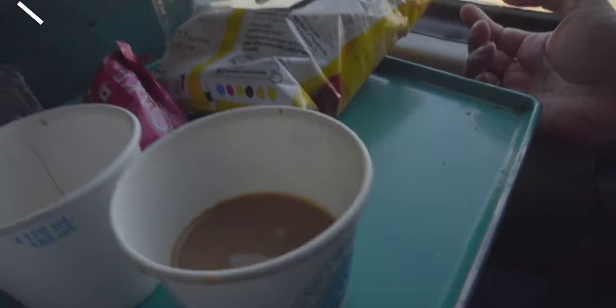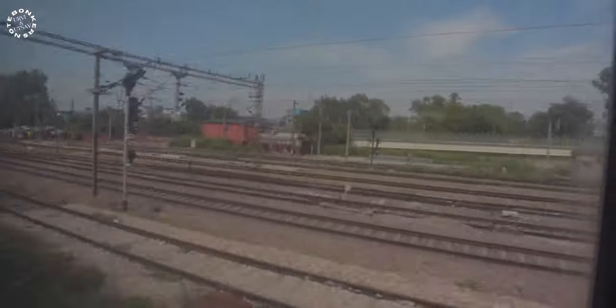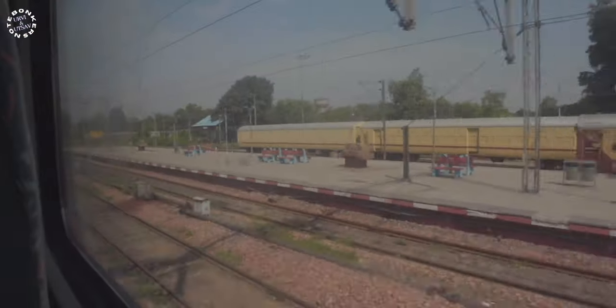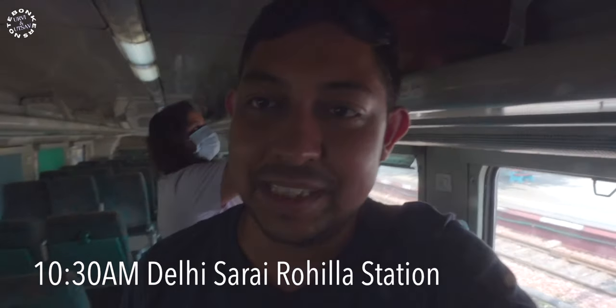After having three cups of coffee I'm still struggling to keep my eyes open, but the good thing is we are almost about to get down. We have crossed Kurka and the Delhi Rohila station is coming up. We have just arrived at Delhi Rohila station — this is the upper deck of the double-decker train with nice comfortable seats and big luggage space at the top.